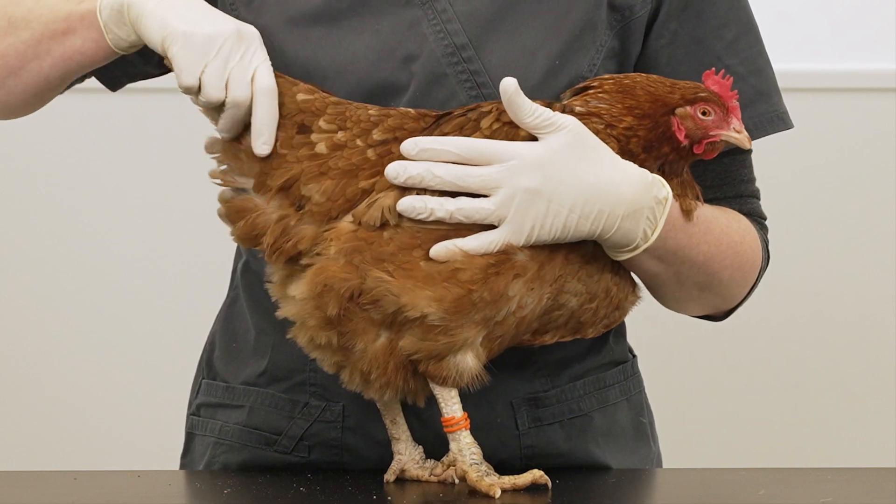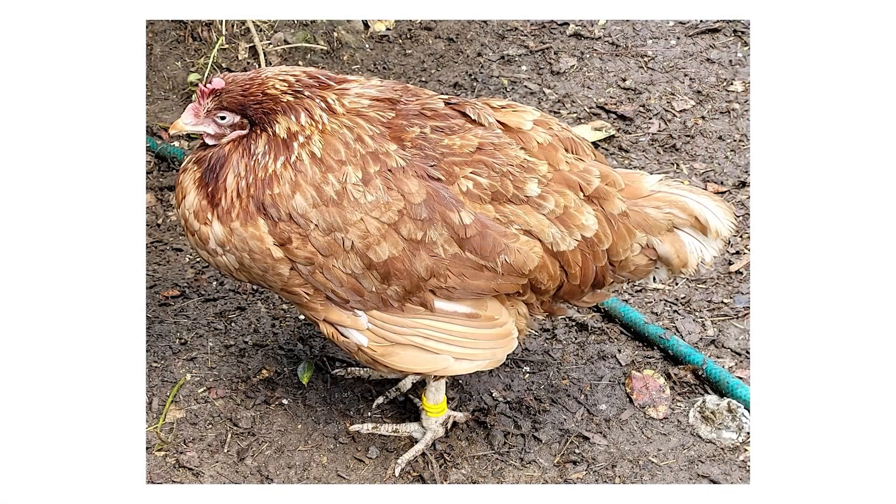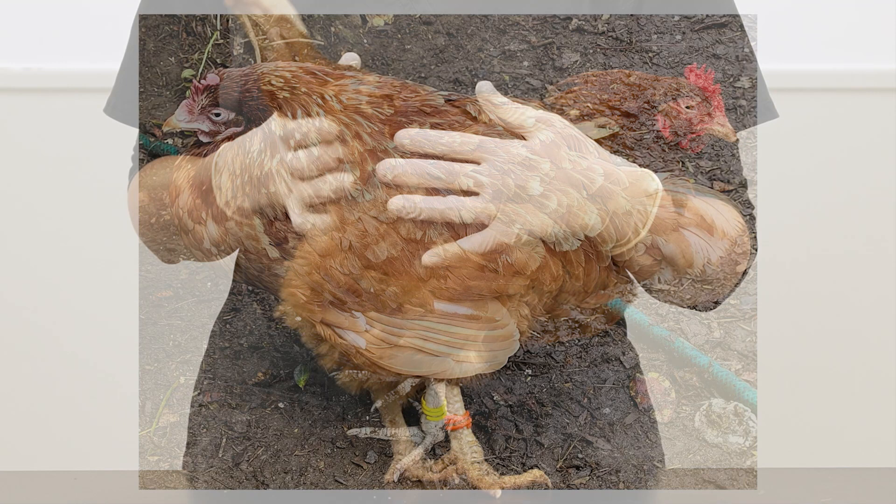Hens are very good at hiding signs of feeling unwell. They are prey animals, so any birds showing signs as discussed here are likely to be very poorly.